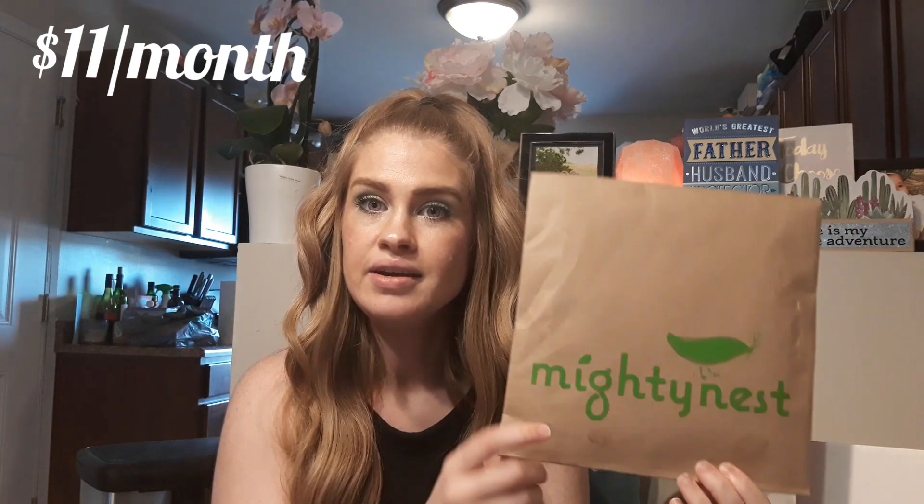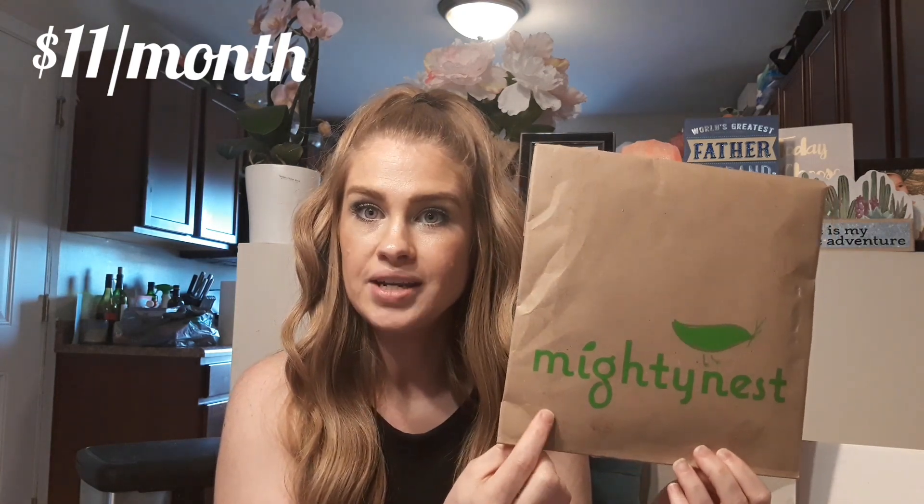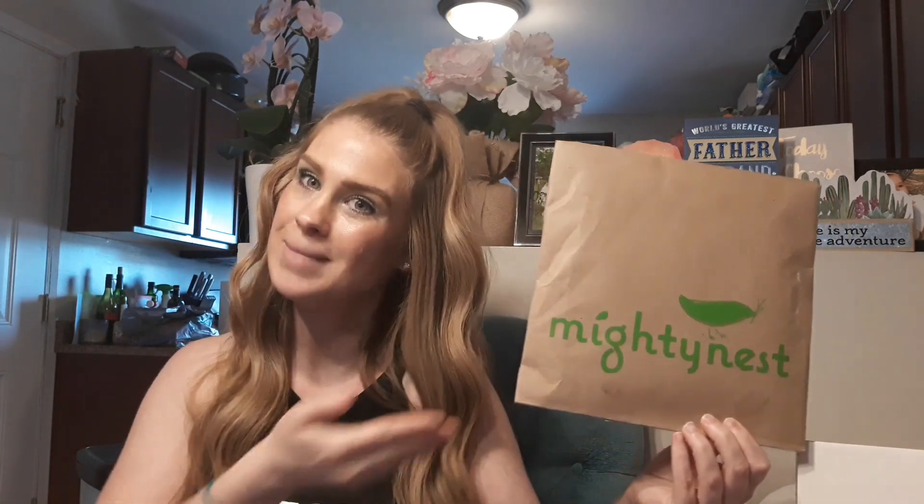The Mighty Fix is $11 a month and it is billed monthly. They do have the option through Mighty Nest, because they sell other green products, where if you would like to add stuff onto your monthly subscription, it will ship for free with your Mighty Fix.